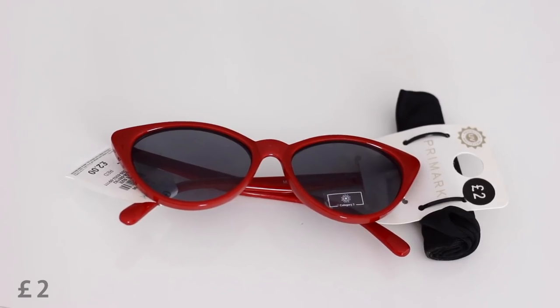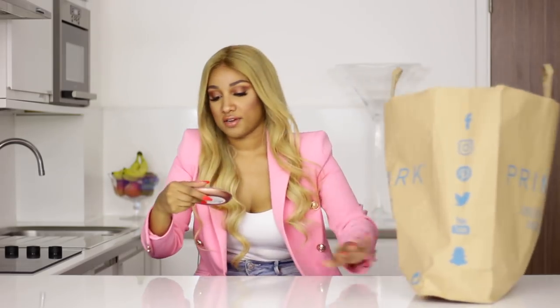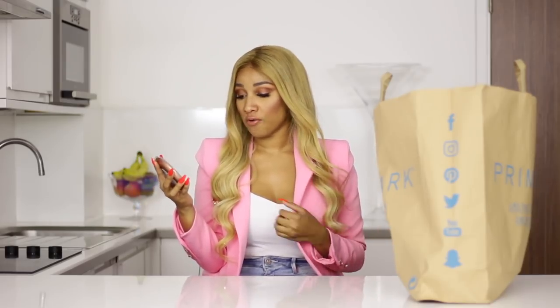Then I bought glasses — these are so cute and only £2. For £2 you can also wear them like this. I'm definitely going to be taking these on my next holiday. I also bought the face and body bronzer, literally just to try it out and give Primark Beauty a chance. I think that's very affordable for a highlighter, but I'm a bit disappointed that it is already broken.